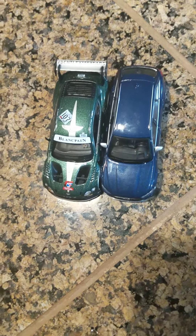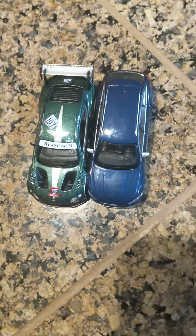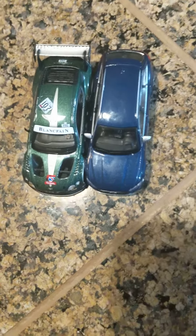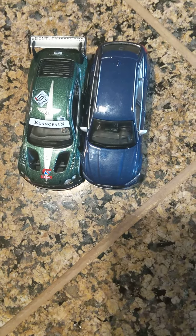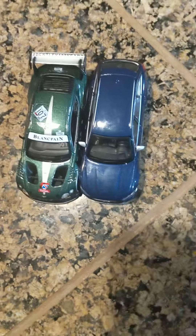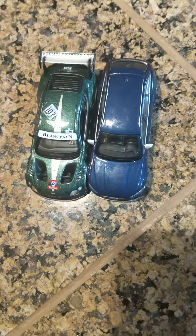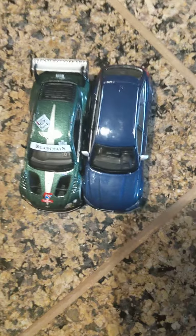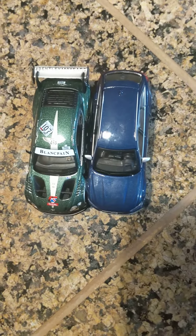Hey guys, it's Riz. Welcome back to the channel again. This is my Marvelous Mini GT Monday video because I wanted to do a special video on Monday. I know I keep showing these cars quite a few times, but it's been a while since I've done a special Monday video, so I thought I might as well show these two because they were the quickest and easiest Mini GT cars to grab, since all my other ones are upstairs. I don't want to do a mega showcase video because that'll take too long.